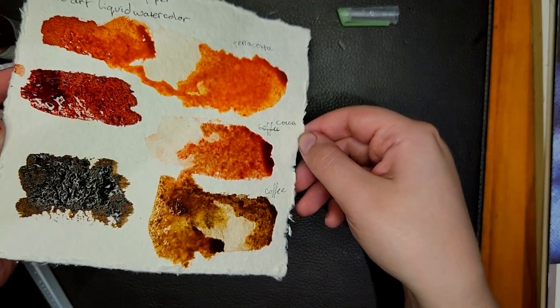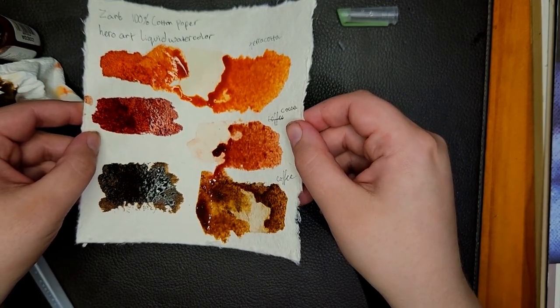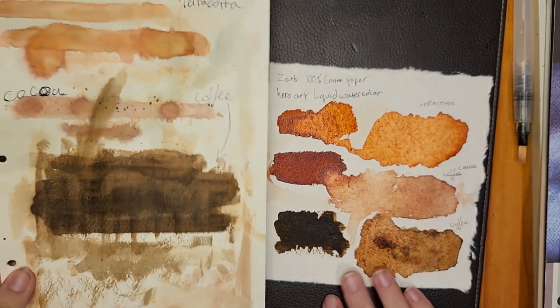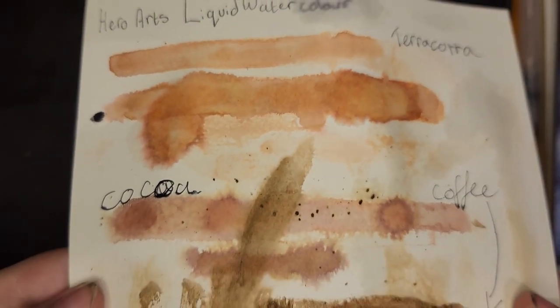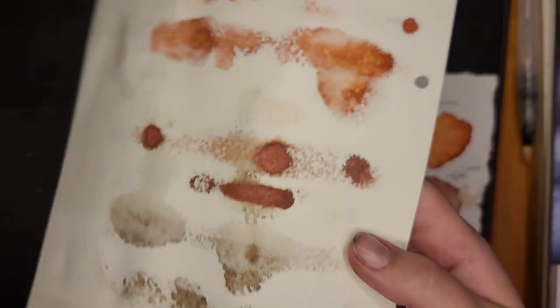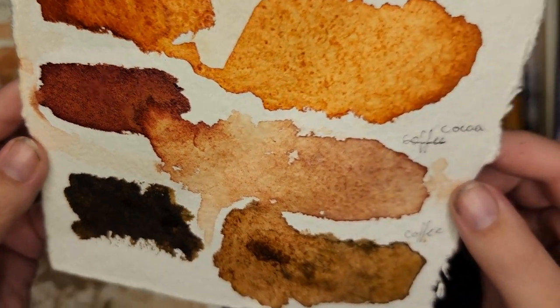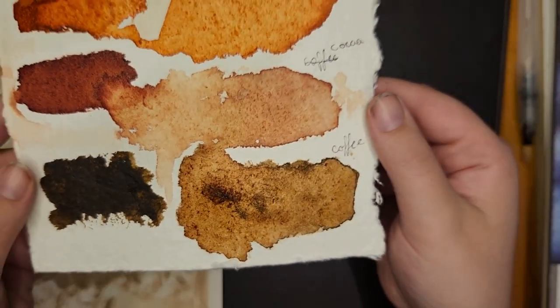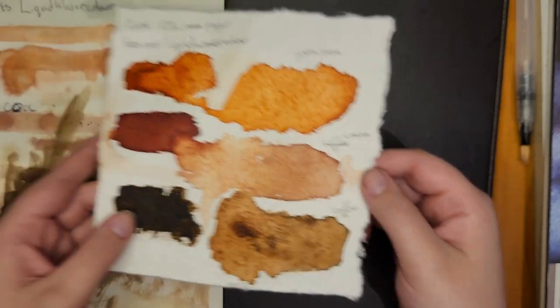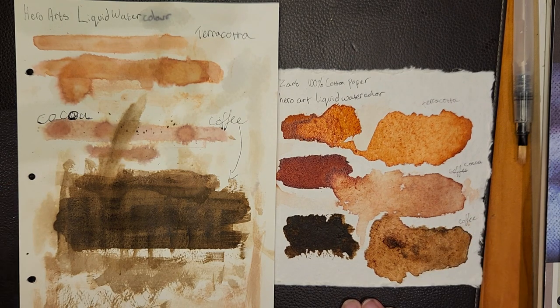Did I even explain what colors I got? I've got terracotta, cocoa, and coffee. As you look at the difference between how faded and washed out these colors look on non-watercolor paper and just how sad they look compared to their vibrancy on cotton paper — it's like day and night. It's absolutely stunning. So I really do recommend the Zart 100% cotton paper and the Hero Arts liquid watercolor.